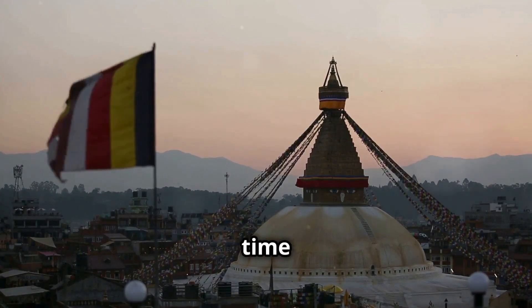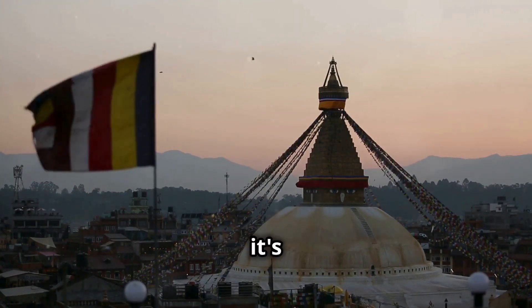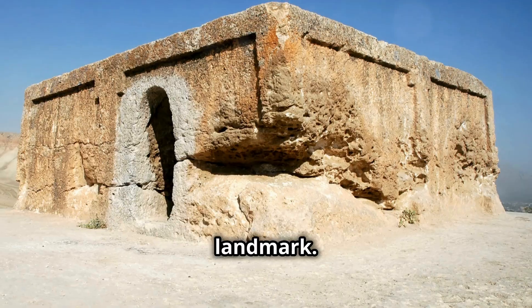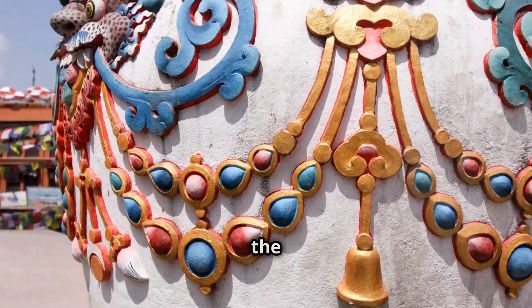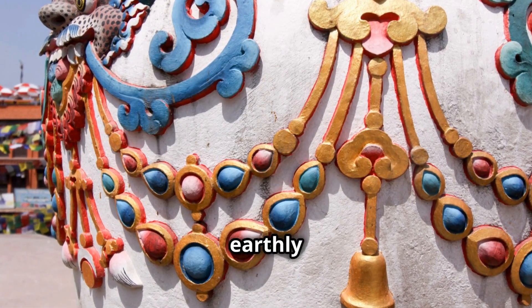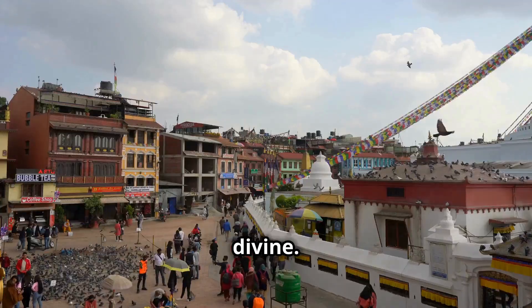So next time you find yourself marveling at the Buddha Stupa, remember — it's not just a spiritual landmark. It's a masterpiece of mathematical genius, harmonizing the physical with the spiritual and the earthly with the divine. Thanks for joining us.